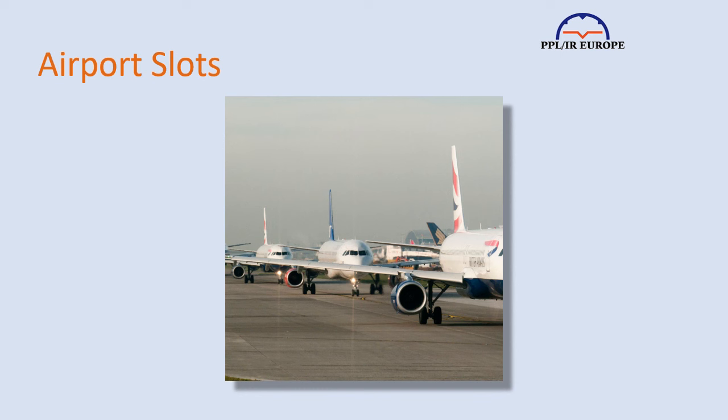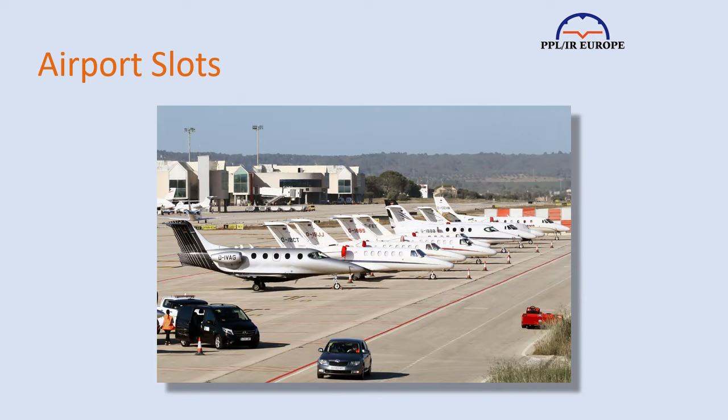Airport slots are required at most big airports for departure and arrival. At some airports, they're issued by an automated system and are almost immediate; at others it can take 24 hours or longer to get a slot. In my experience, the worst are the Balearic Islands — that's Mallorca and Menorca — where it's sometimes necessary to book up to a week in advance during peak season.